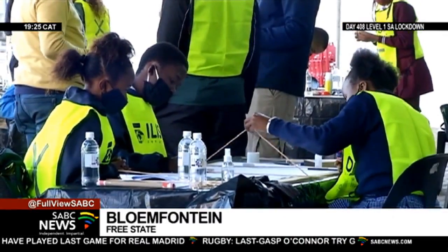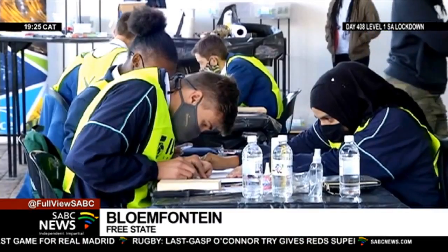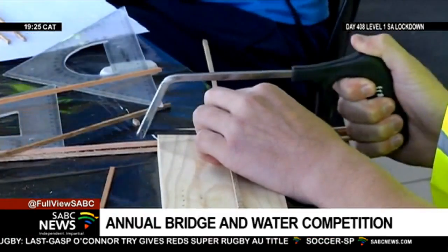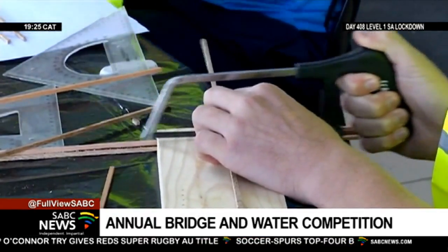These are hands-on skills games. Learners get a flavor of what it is to be an engineer, and the tricky part is to excel in their design.